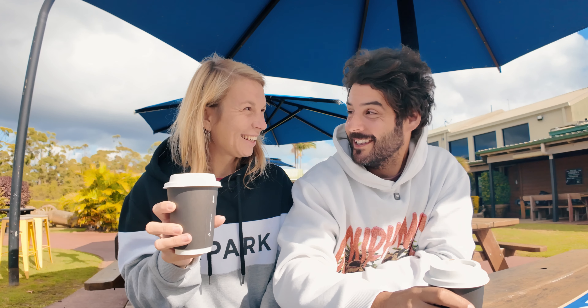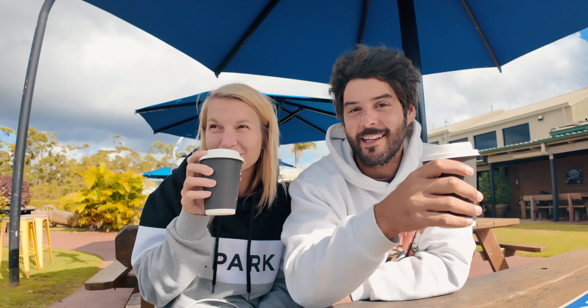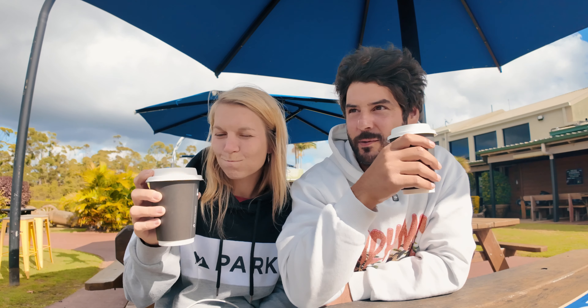Let's try the coffee and see if it's any good. Wow — really good, right? It's really sweet but really good. We ordered vanilla, so we got vanilla lattes, but surprisingly it's one of the best we've had in a long time. Yeah, definitely you should come here.